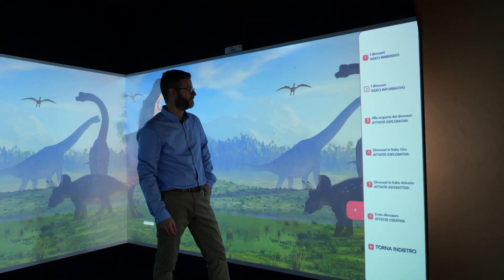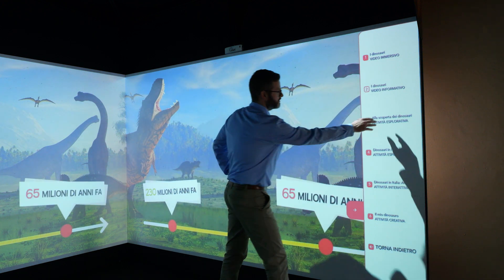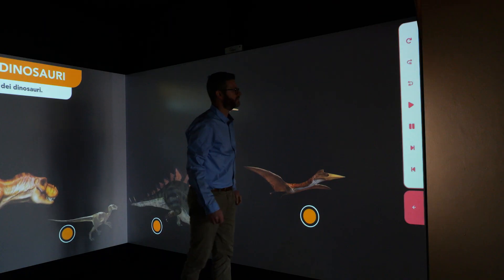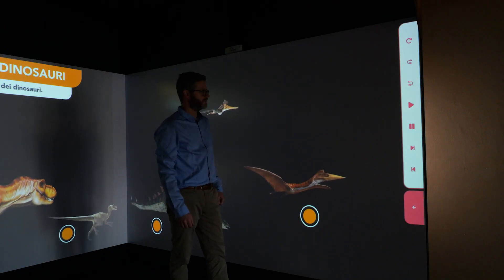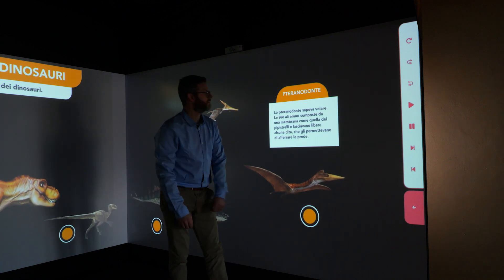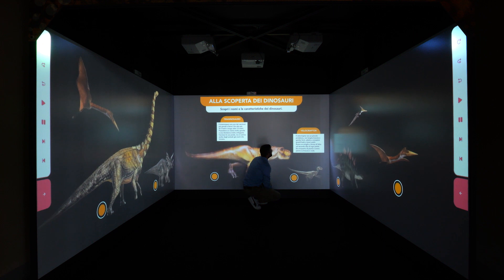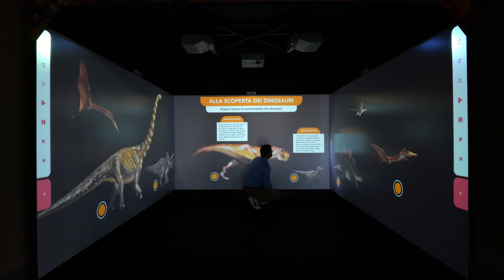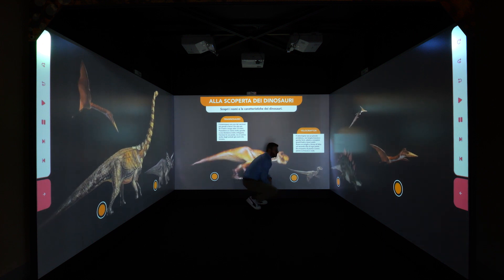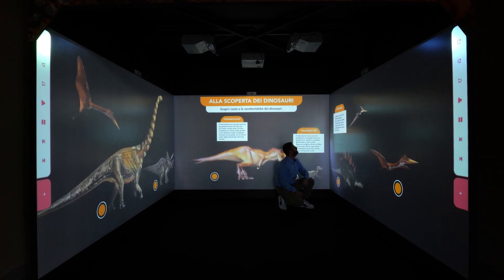The third phase is an interactive exploration. This type of module allows the class to get into the heart of the learning experience. Just as you would in an interactive or digital museum, in this module one interacts with the content created for MIRI by touching on various hotspots or launching new texts and images. This allows the class to discover new and exciting facts while moving at their own pace.